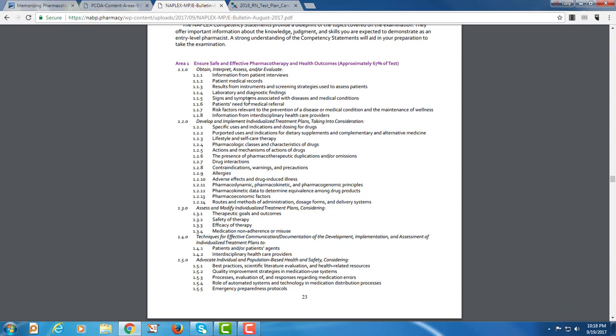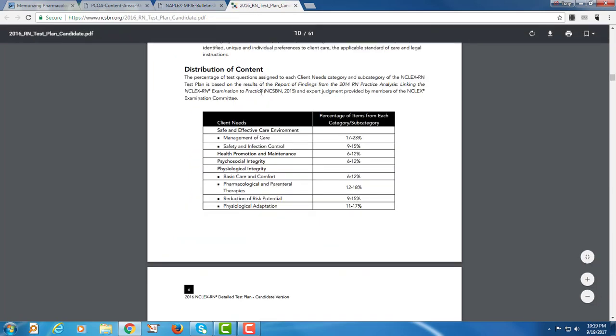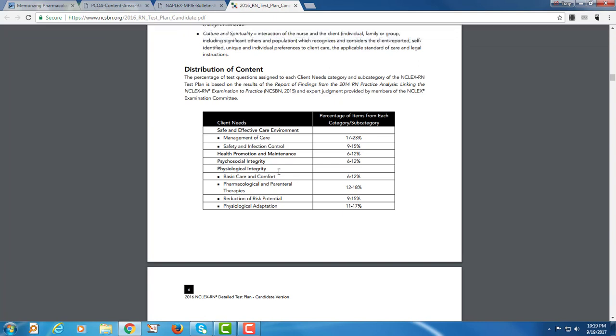For the NCLEX it's a little different — pharmacology and parenteral therapies make up 12 to 18 percent of that test. But if a 120-credit nursing program only has one three-credit pharmacology class, there's a mismatch between the curriculum dedicated to pharmacology and the percentage on the NCLEX. If you only take it one time, it's really hard to remember, so my recommendation is to study pharmacology alongside physiology at the same time.